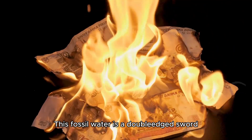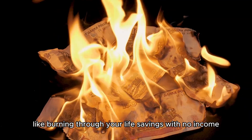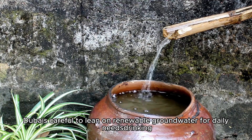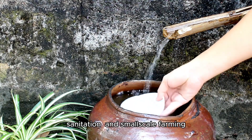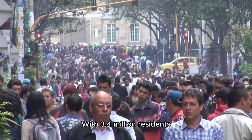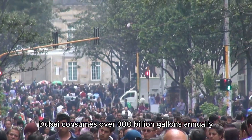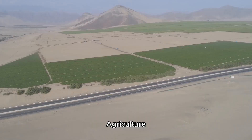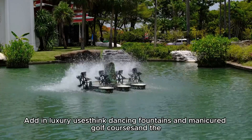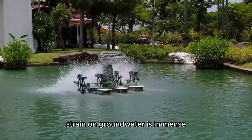This fossil water is a double-edged sword. It's a massive reserve, but once pumped out, it's gone forever — like burning through your life savings with no income. Dubai carefully leans on renewable groundwater for daily needs: drinking, sanitation, and small-scale farming. But the city's thirst is relentless. With 3.4 million residents, millions of tourists, and water-hungry industries, Dubai consumes over 300 billion gallons annually. Agriculture guzzles water, and luxury uses like dancing fountains and manicured golf courses add immense strain on groundwater.